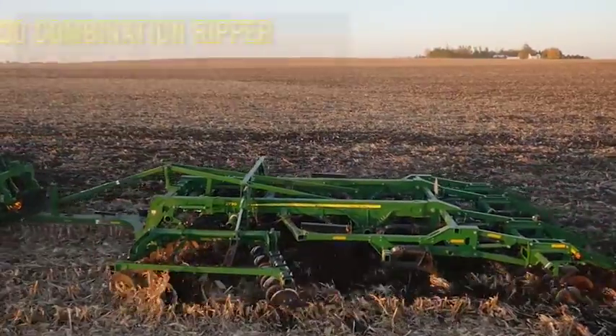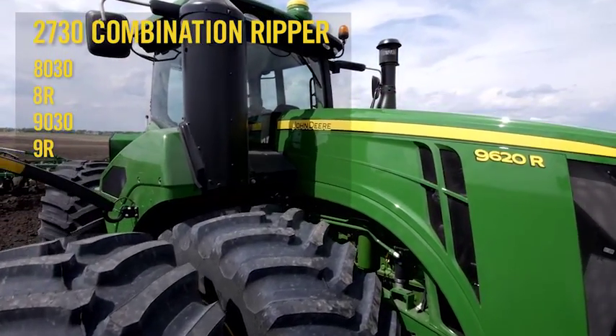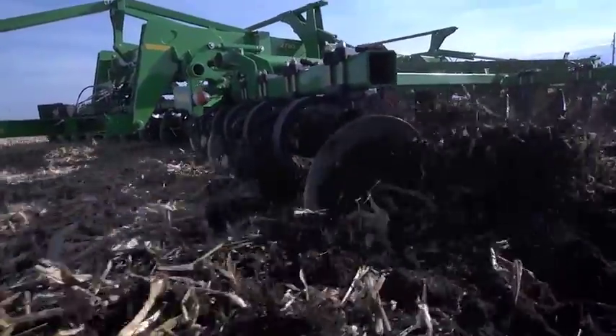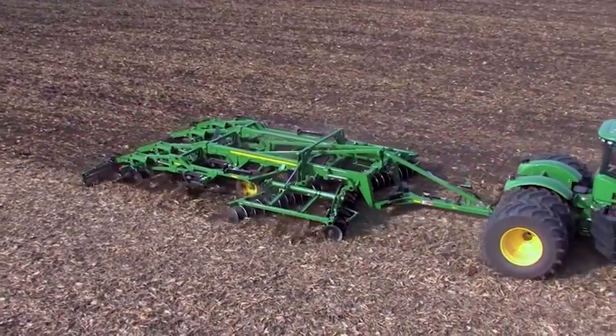All it takes is a 2730 ripper and a John Deere 8030, 8R, 9030, or 9R series tractor with a GreenStar 3 2630 display. Now, with TruSet technology, you can get higher performance and consistent results, regardless of the experience of the operator. I really like TruSet and what you could change on the go.